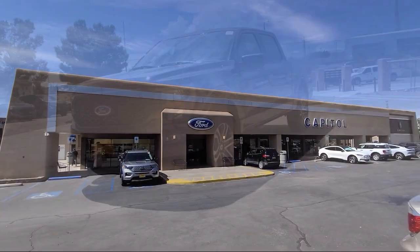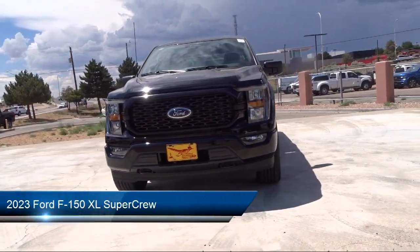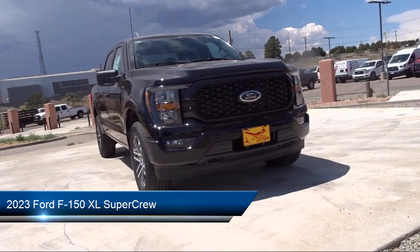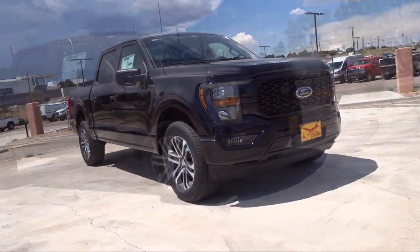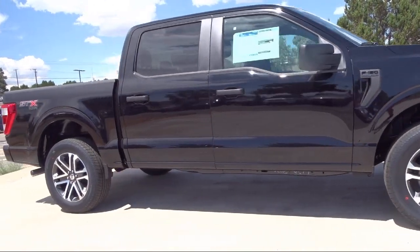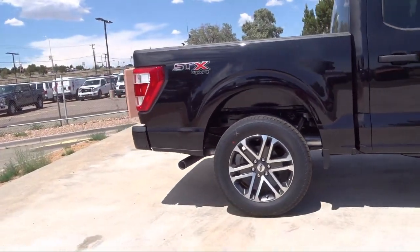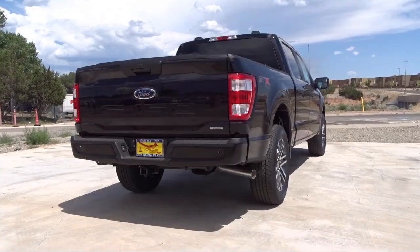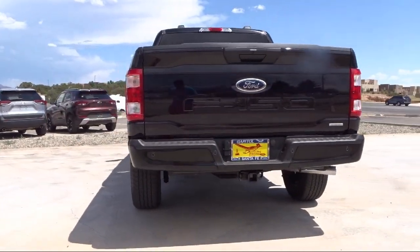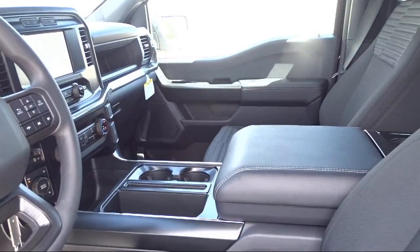Welcome to Capital Ford Lincoln. Here's a look at one of our great vehicles for sale. It comes equipped with a rear view camera, keyless entry, lane keeping system, Sync 4 technology, Sync communication system, STX appearance package, electronic stability control, steering wheel controls, outside temperature display, and speed sensing steering. Here at family-owned Capital Ford Lincoln, we've been proudly serving our friends and neighbors in Santa Fe since 1965.